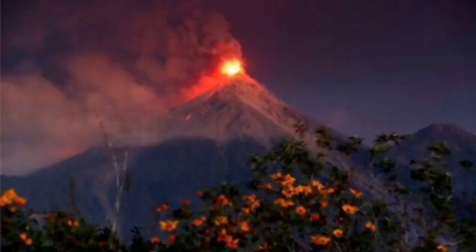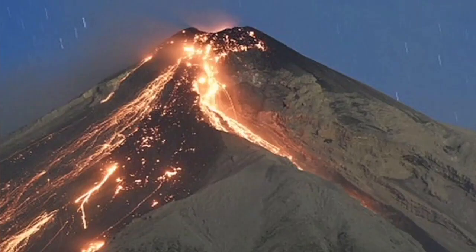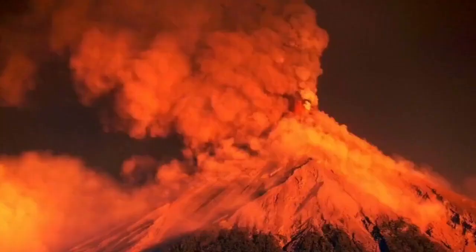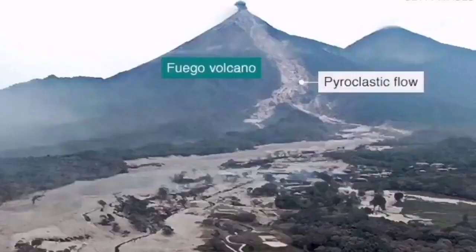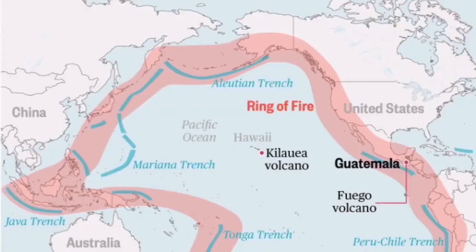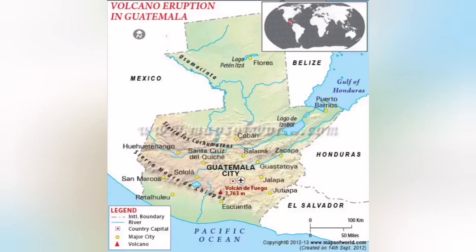The lava flows from this volcano down the slope can actually affect the communities around it, as you can see in this hazard map, which shows the risk of lava flowing toward surrounding communities, along with pyroclastics and other material.